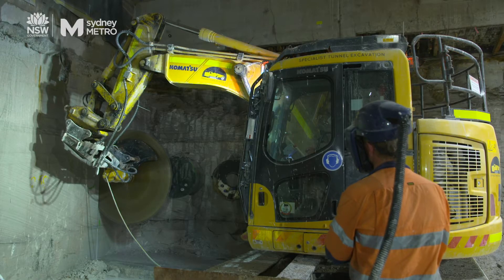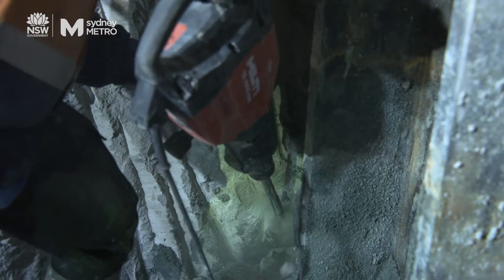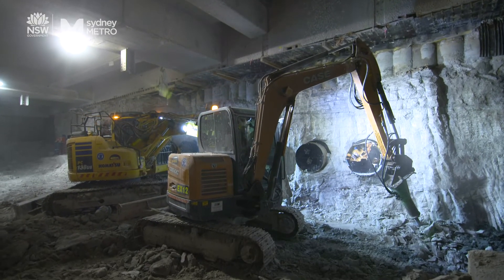Silica dust is generated when you drill, cut, or tunnel through any quartz-containing material. In construction, we pay really close attention to sandstone and concrete, because when disturbed they both generate silica dust.